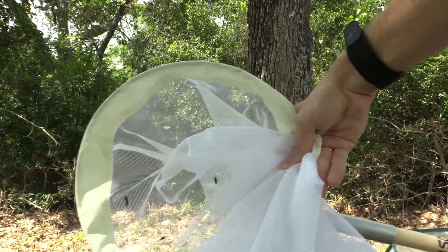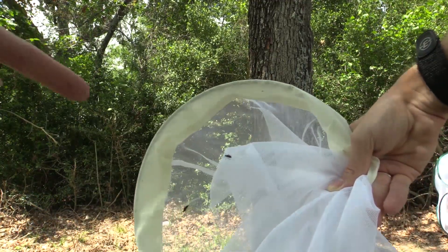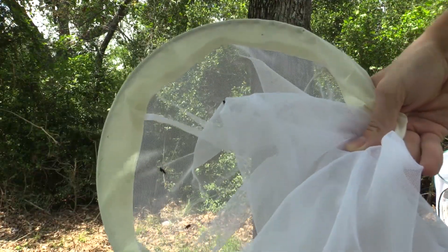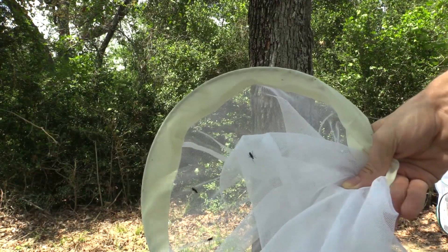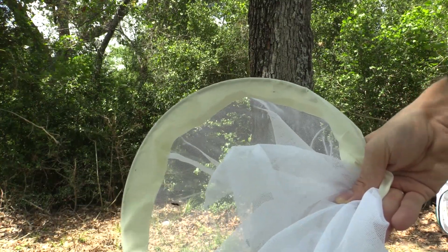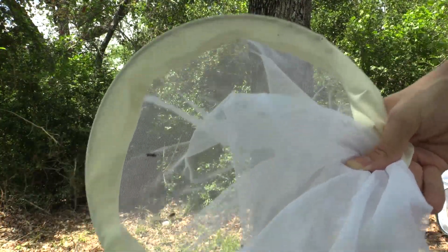You're going to think I made this up, but literally I just went to go pick up my net and there are already four of them that have just landed onto it — so that's four to add right there. I'm going to sweep some more here for a minute, and then I'll come back and empty them into my cage over there so we can keep track of everything.